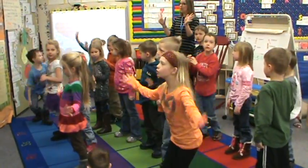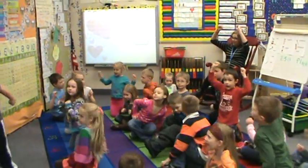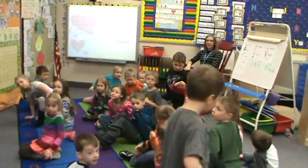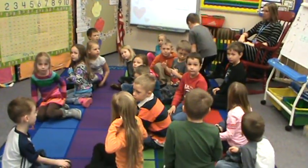And what do we always give our math helper at the end? A big silent cheer. Thank you, Cooper. Welcome. And now we can finish the rest of our morning meeting.